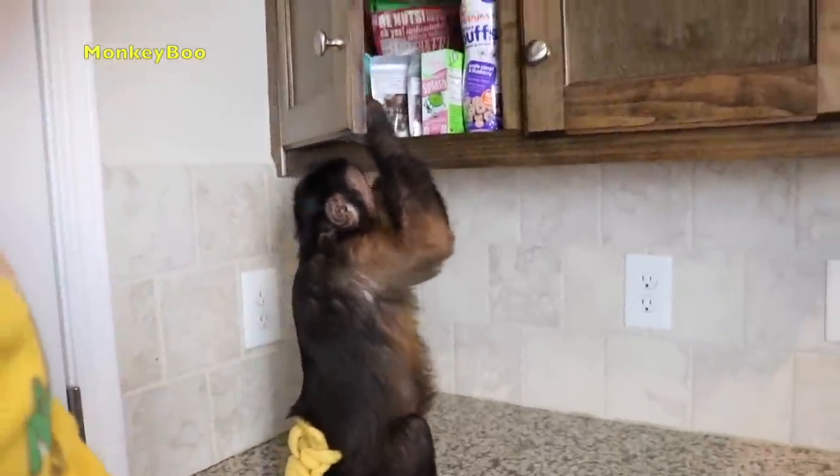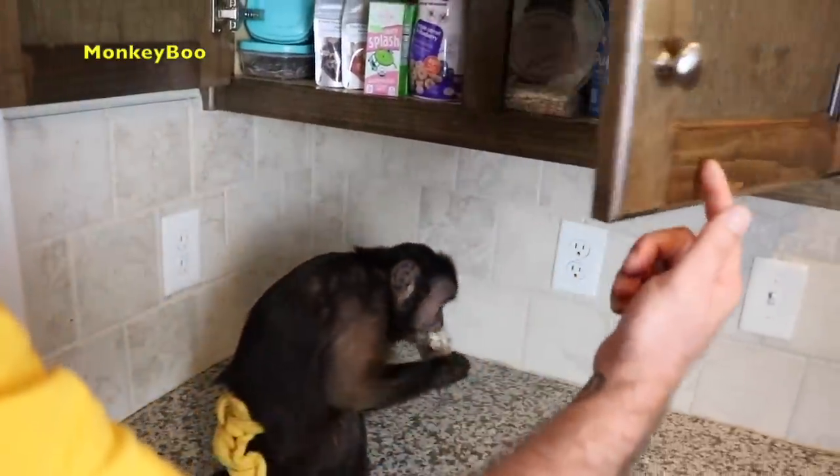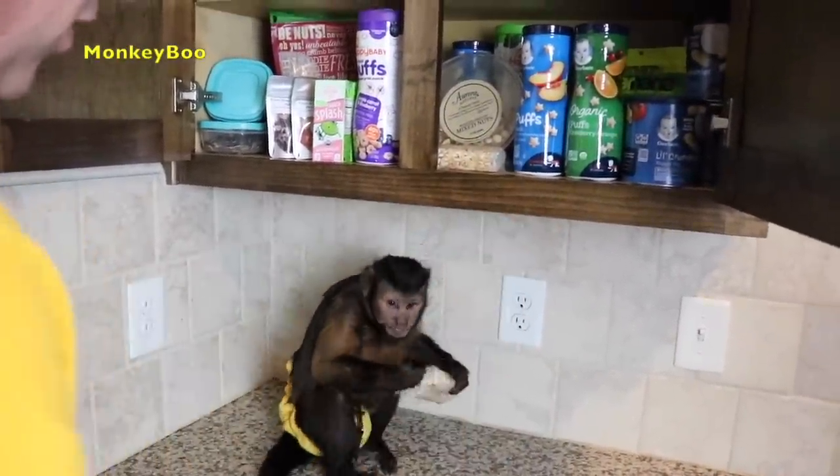Boo's snack cabinet. Open it up, Boo! I thought she had opened this door, too. Look, there's so much stuff to choose from. Is that what you want?